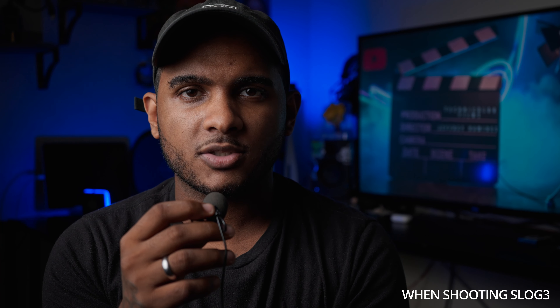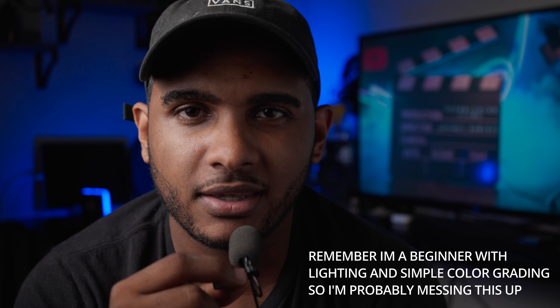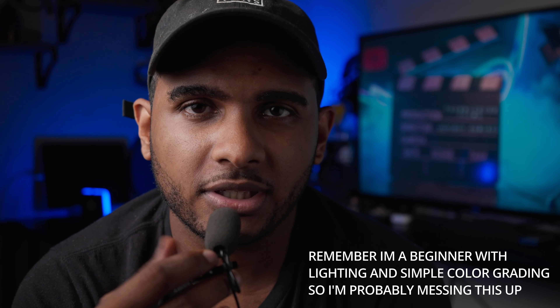Now another thing I wanted to test is the exposure. This is my first Sony camera, and everybody says you should expose to about plus 1.7 and then bring it down. So now I'm exposed at about plus 1.7, and my light is about 35 — same as last time. I'm going to see how this looks recovered.